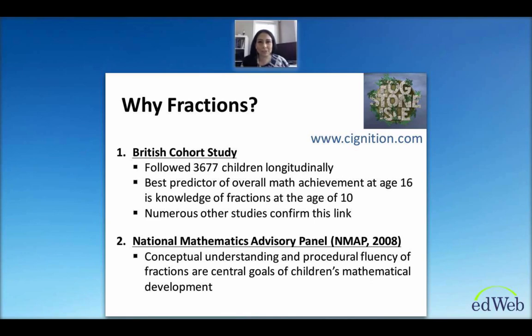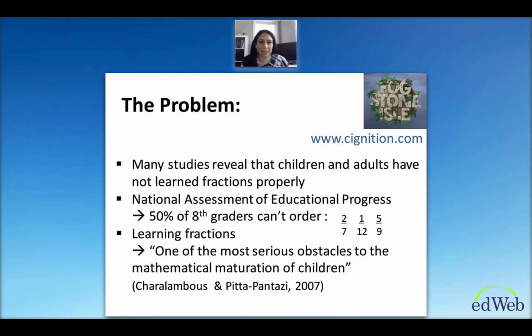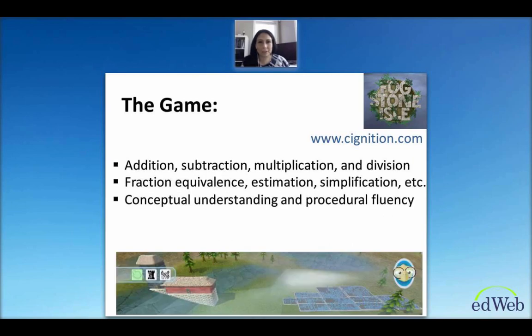The problem is that fractions are so poorly understood. Numerous studies have shown that many older students or even adults continue to struggle with fractions. The National Assessment of Education Progress, for example, found that 50% of eighth graders can't order basic fractions. The game I contributed to is aimed at developing a solid foundation of what fractions represent, diving deep into fraction addition, subtraction, multiplication, and division, as well as equivalence, estimation, and simplification — to ensure children leave sixth grade with thorough understanding and procedural fluency.